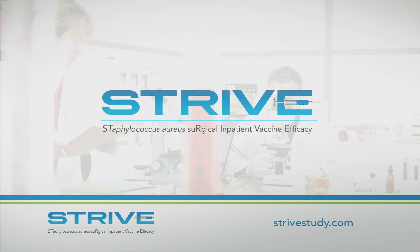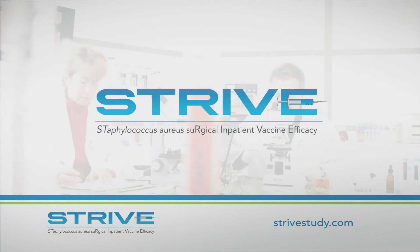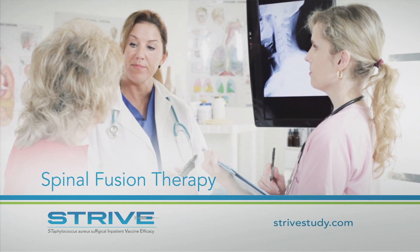This vaccine is now being assessed as part of the STRIVE study. The purpose of the STRIVE study is to investigate whether a single vaccination can prevent staph infections after spinal surgery. If you're planning on having spinal fusion surgery, you may be eligible to participate in this important research study.